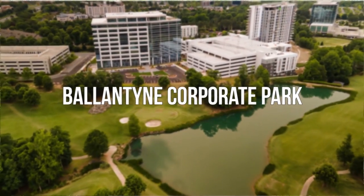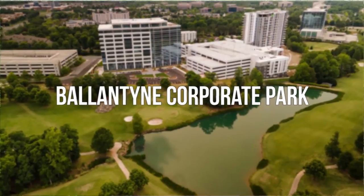Ballantyne started developing in 1995 and is a newer area of Charlotte near the North Carolina-South Carolina border with great golfing.